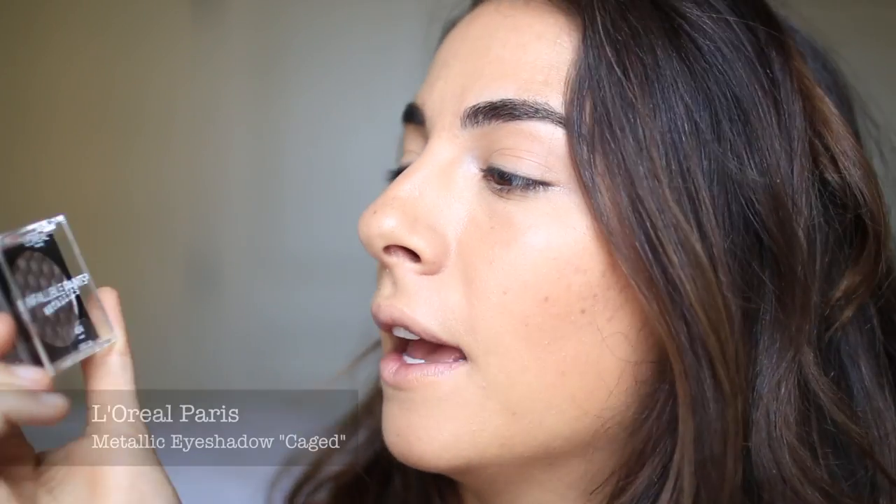Sunlight is really cooperating with me today — I'm just so happy I have good lighting to film for you guys. For the eyes, I was really intrigued by this L'Oreal Infallible Paints Metallic Eyeshadow in Cage. So I'm going to do a cool-tone eye. Every time I think of fall looks I do golds and burgundies, so I'm going to stick with more of a cool tone on the eyelids for now. I'm going to use my finger and dip in here — I'm so excited to see what the payoff will be like.